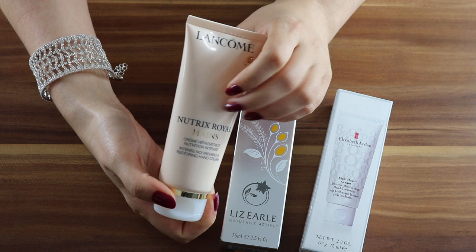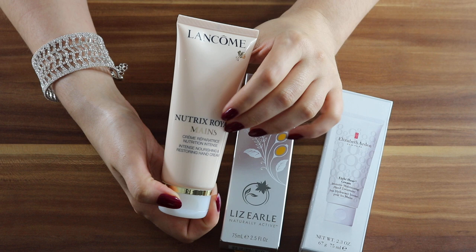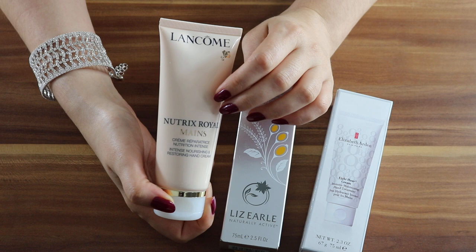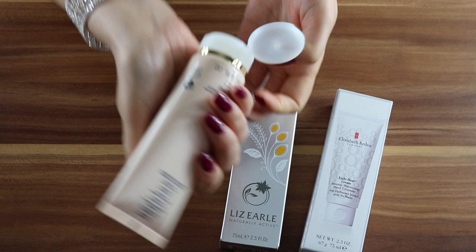There is currently an offer going on at John Lewis: save £10 when you spend £65 or more on any Lancôme products. When you click on the product they give you a discount code that can be added at checkout to claim the saving. Let's see how it is — it smells nice.